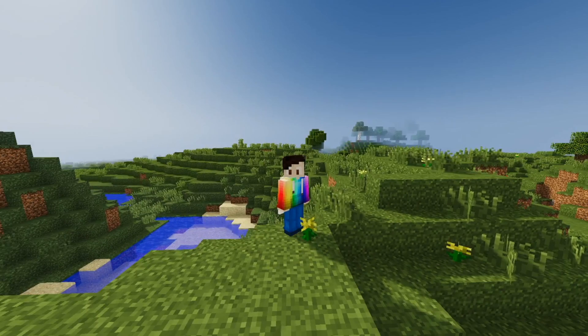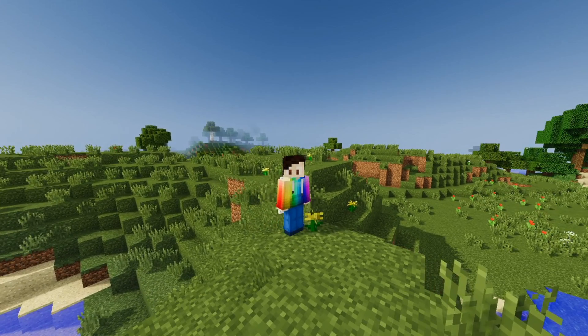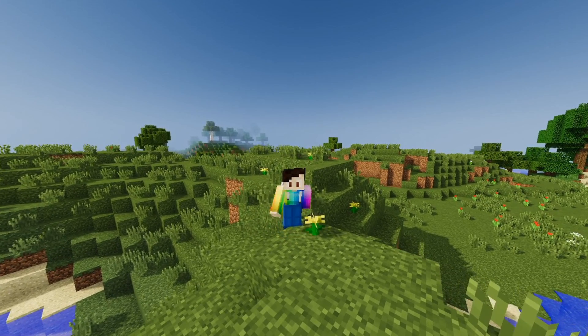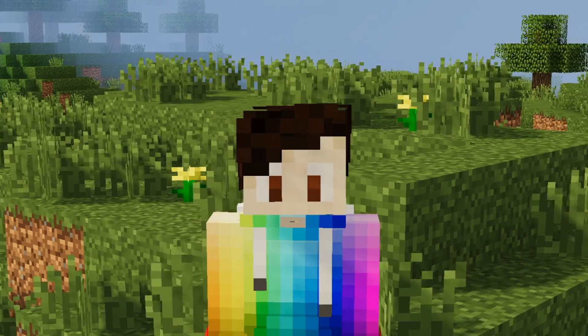I joined the project a few months ago, and as a French person, I decided to apply to join the French build team. I got accepted and started building the town I'm living in real life on the server.